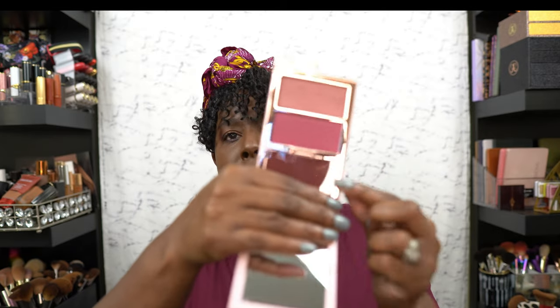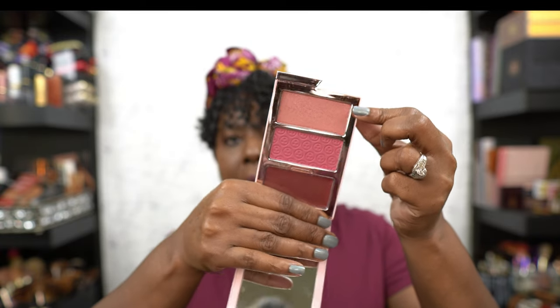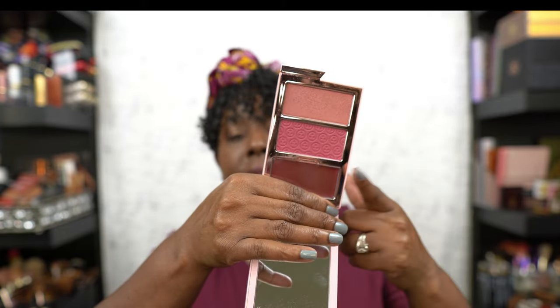I've also been using the One Size blush — I think it's called Berry Gay. You get the cream, the powder, and a highlighter all in one. I love it — when I'm rushing I just grab it and I have everything right here. It's a very beautiful color on me.